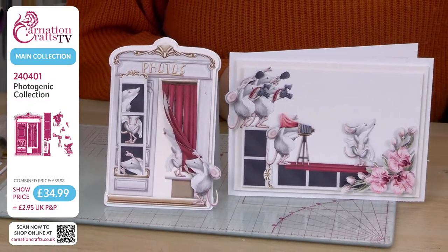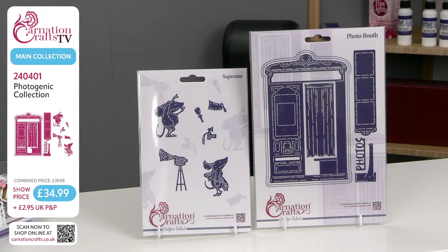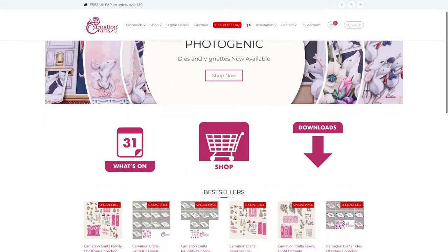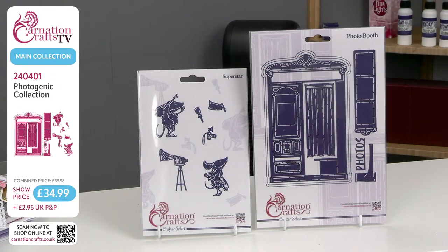It is absolutely delightful, this collection. It is Photogenic by Carnation Crafts. You'll find it on their website — 240401. Show price £34.99; it should be £39.98 when purchased separately, so please do get the bundle. £2.95 UK P&P. Please sign up to the Carnation Crafts newsletter — you will not regret it. They are letting you, for one day and one day only, use your 10% discount code on this collection. They don't normally let you use it on the last three months, so the fact that they're letting you do it today is super generous. It takes it down to £31.49.